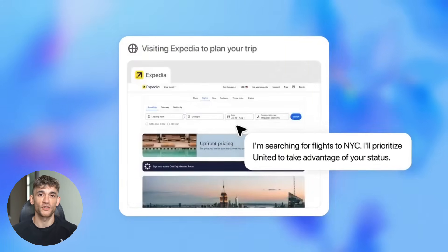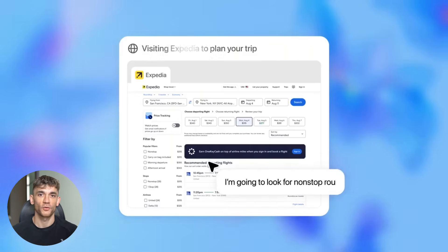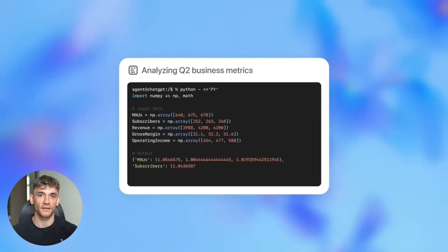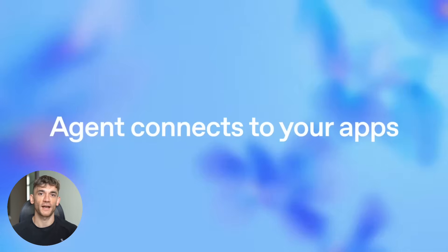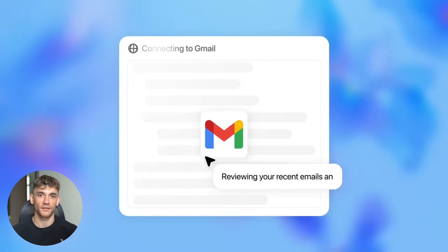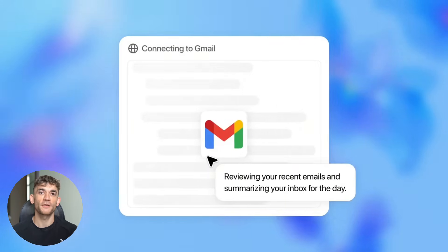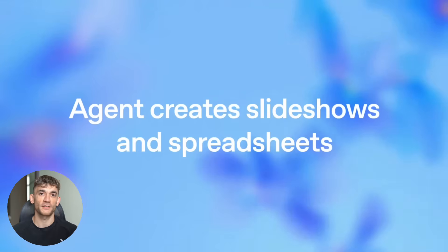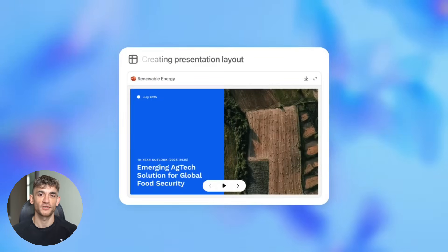Today I'm going to show you the new ChatGPT Agent that just rolled out to everyone. This thing is absolutely crushing it with real world tasks. I'm going to break down exactly what it can do and why it's different. You'll see real examples of it working for 15 minutes straight with zero help — doing tasks that would take you hours in just minutes. Get ready because this changes everything.